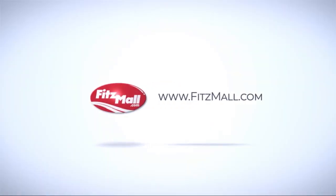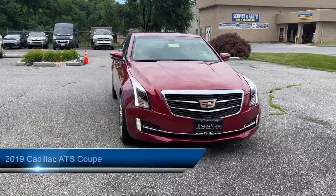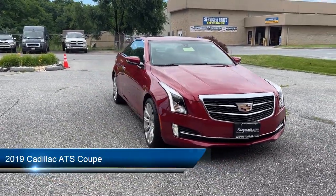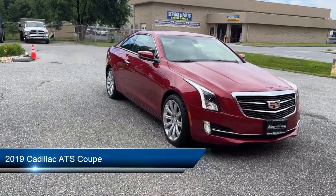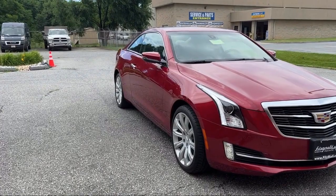For over 55 years, the Fitzway has been satisfying customers time and time again. Here's a look at another one of our great vehicles from our huge selection. It comes equipped with many standard and optional features, and has less than 25,000 miles on the odometer.